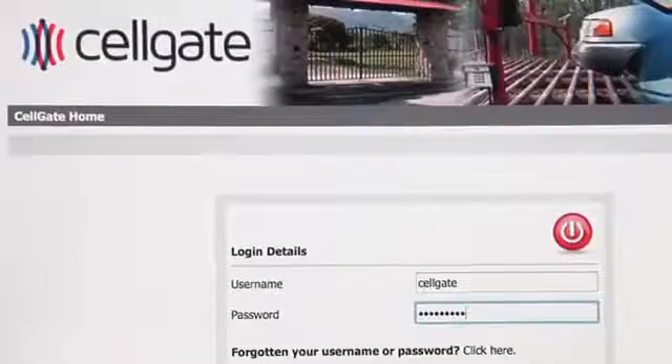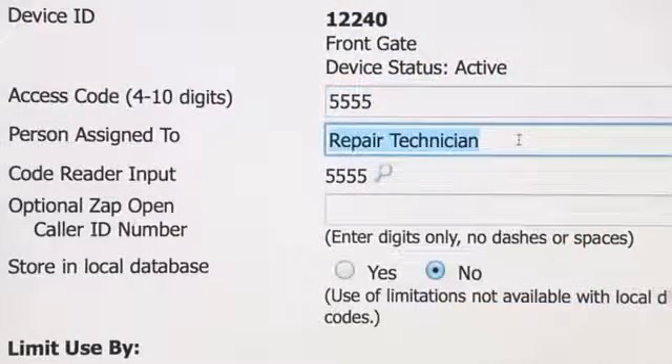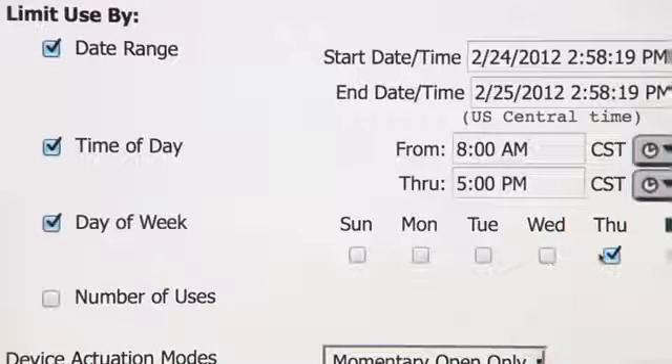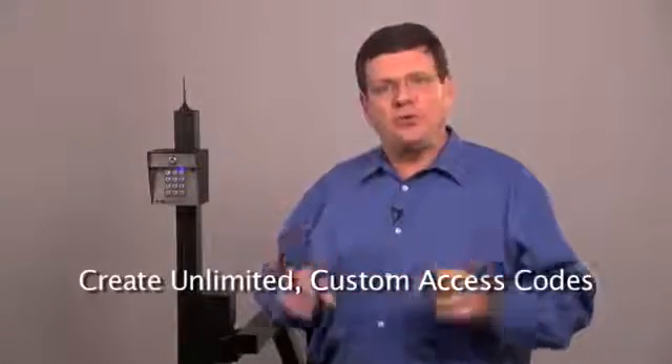So let's see how it works. Let's say, for example, that you have someone scheduled next Thursday to do some repairs. You simply log into your online Sellgate account and create a code just for that repairman and make that code valid only for next Thursday. With Sellgate, you can create an unlimited number of access codes, unrestricted or with limitations such as date range, time of day, or day of the week. This way, everyone gets their own unique code.